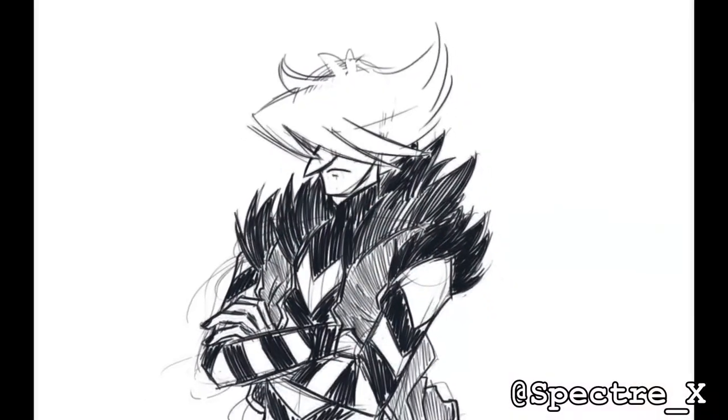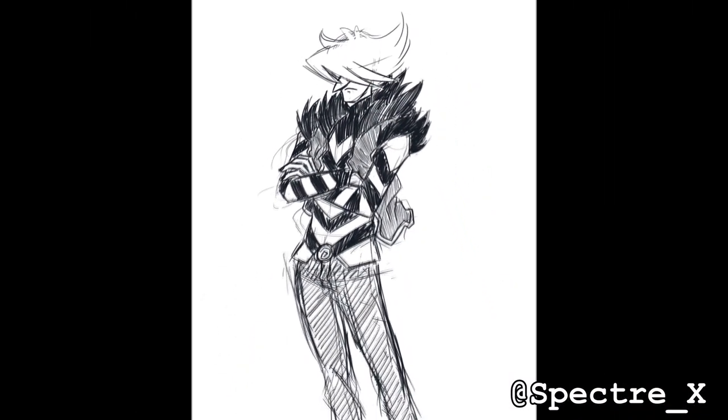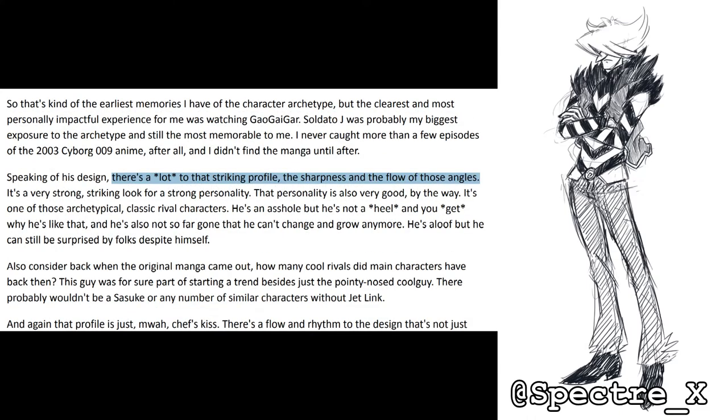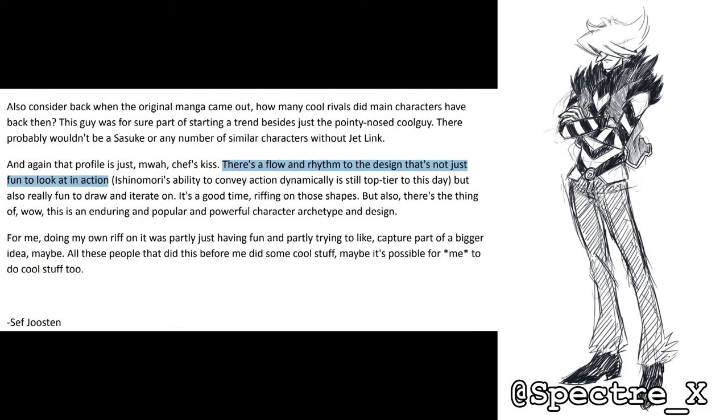Many a fan has been looking at Steven Universe's Pearl and scratching their chin. Seth Joosten, known by the Twitter handle Spectre X, has their own iteration of this design, and had this to say: 'Soldato J was probably my biggest exposure to the archetype, and still the most memorable to me. There's a lot to that striking profile — the sharpness and the flow of those angles. There's a flow and rhythm to the design that's not just fun to look at in action, but also really fun to draw and iterate on. For me, doing my own riff on it was partly just having fun, and partly trying to capture part of a bigger idea.'